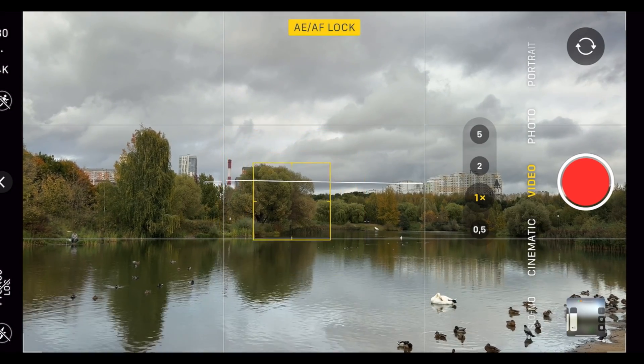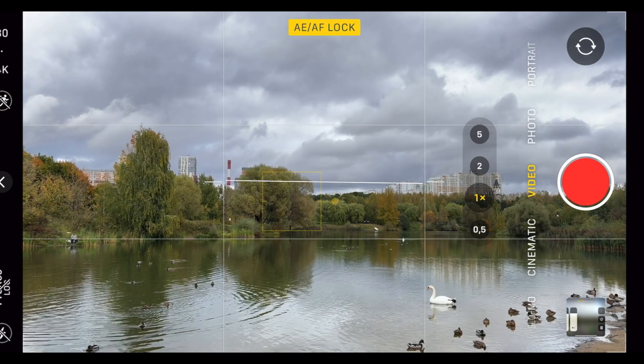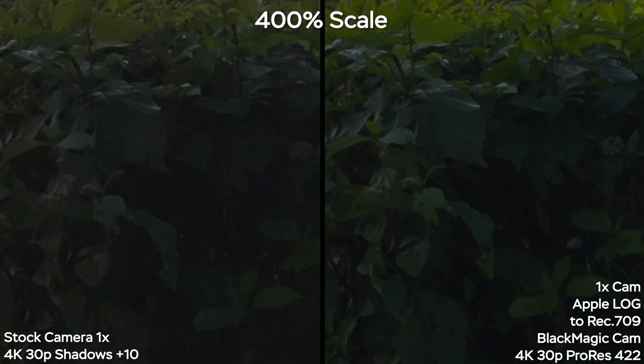The regular camera app has tone mapping, which constantly changes your exposure even if you did lock the autofocus and auto exposure by tapping and holding on the screen. And for even more professional recording, a constant exposure is a must-have. Even the noise reduction in the stock camera app is more aggressive, leaving blocky artifacts in the shadows.